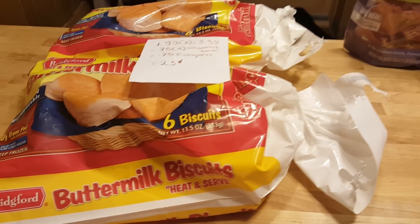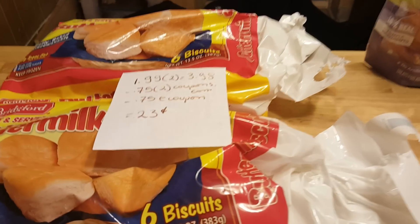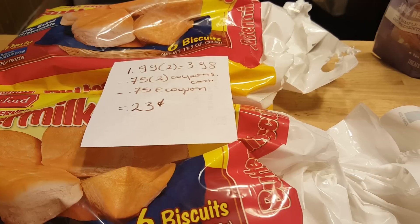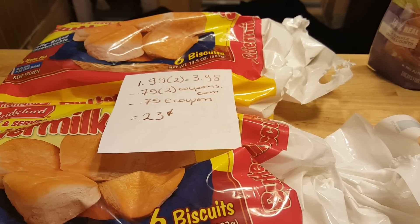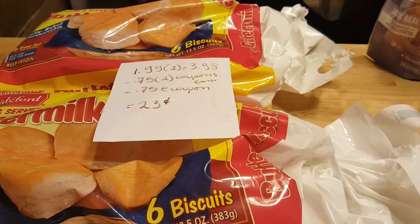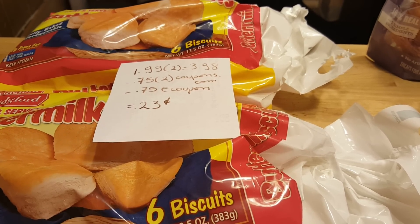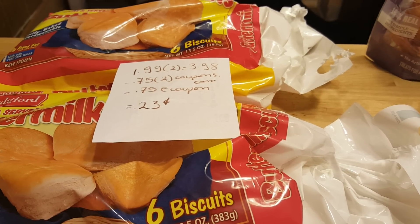My first deal is on the buttermilk biscuits from Bridgeport. They are $1.99, so for two of them it's $3.98. There are printable coupons at coupons.com for 75 cents, and the coupons double. There's also a 75 cent e-coupon from ShopRite, making the cost 23 cents for both. If you only get one, that would be a moneymaker.